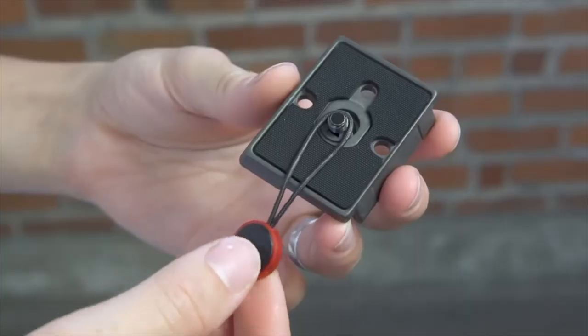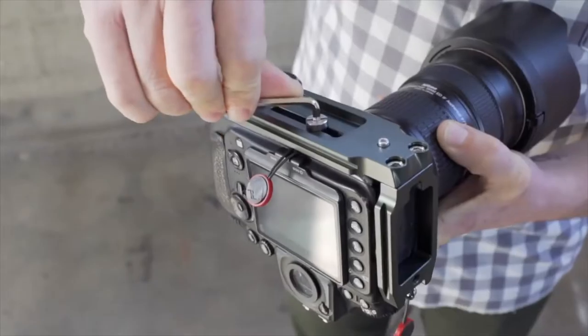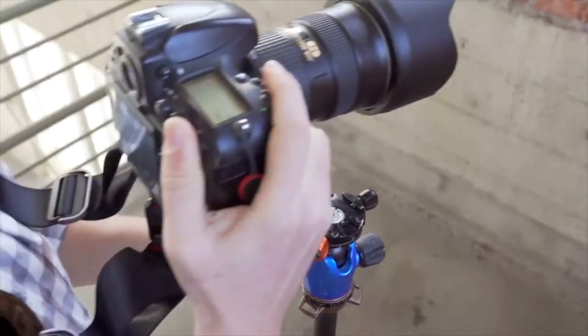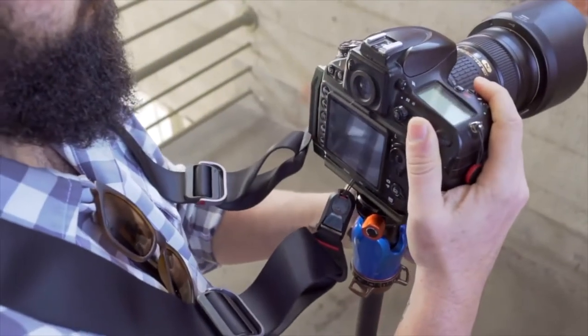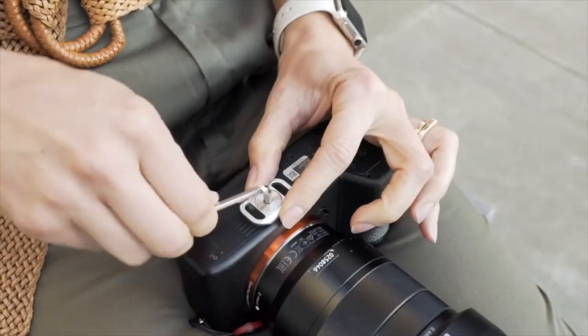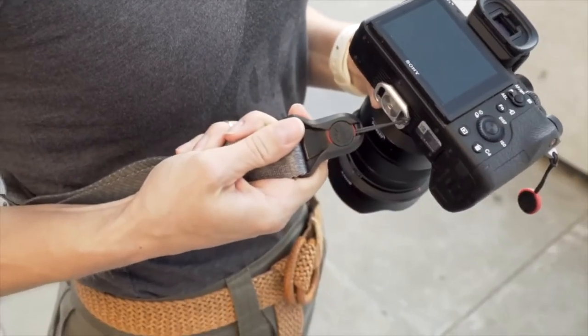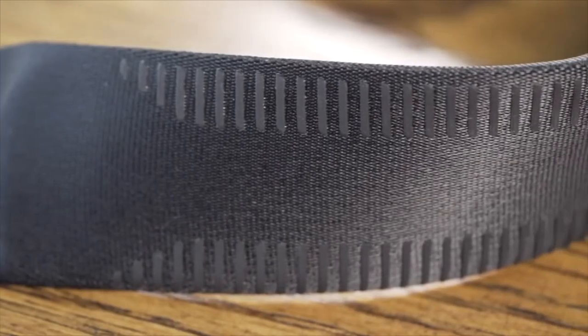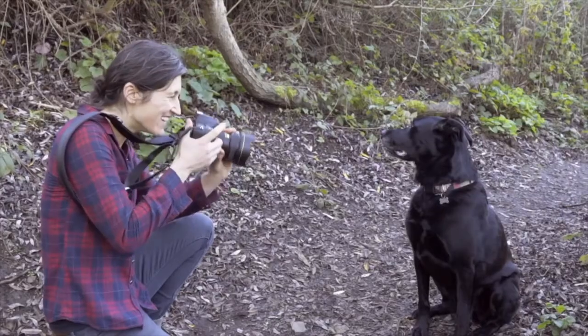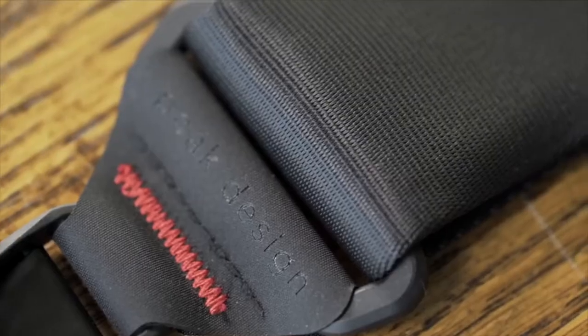For beginners, the default branded strap included with your camera is usually sufficient, but not for enthusiasts or working professionals. Thankfully, gone are the days of bland and uncomfortable straps, and now you can easily find a more stylish and practical option. Whether you want to reduce your load and strain or add extra security when shooting, there's plenty of great options on today's market, and these once humble camera straps have evolved tremendously over the years.